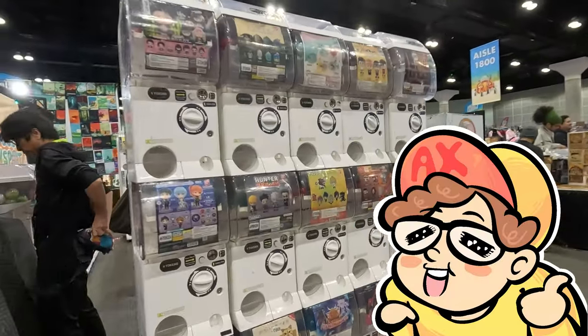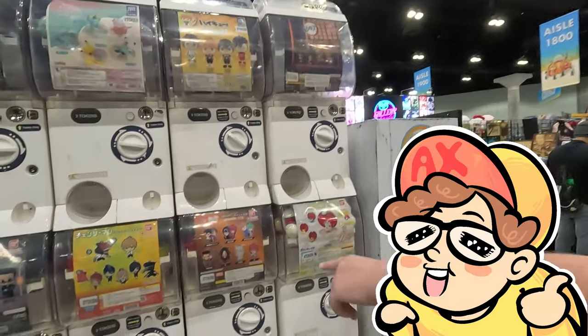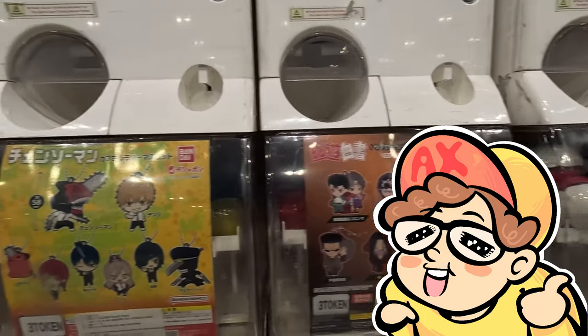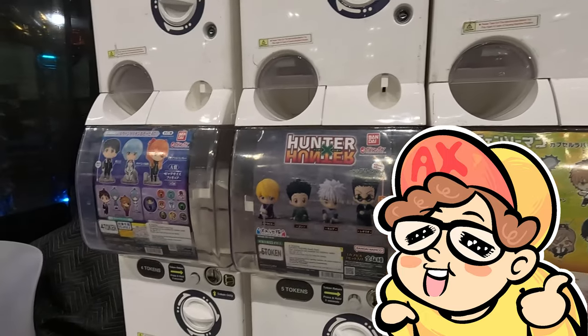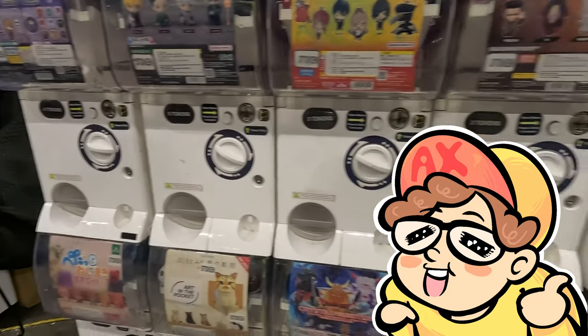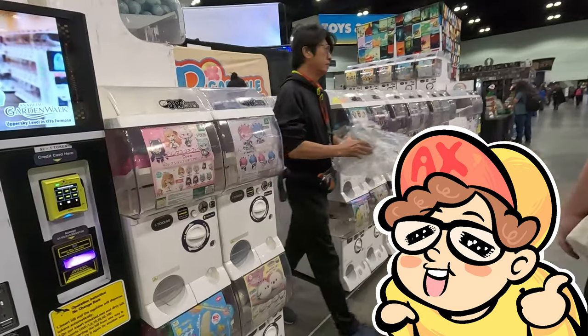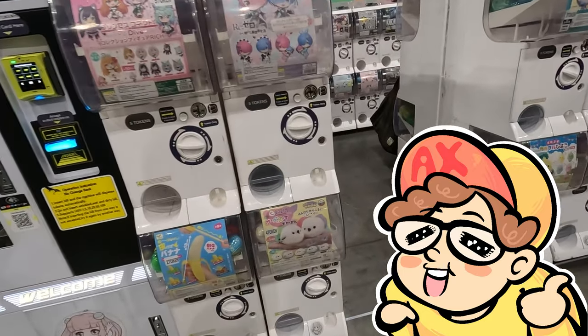Hello and welcome to an Evil Anarchy Convention vlog. Today I've got a special video. We're back at LA Comic Con 2023 and instead of doing a typical vlog, we're doing a Gashapon opening video. This is a little different than my normal videos. I did a Gashapon Bandai store video and you can check that out on my channel — it's one of my better ones.